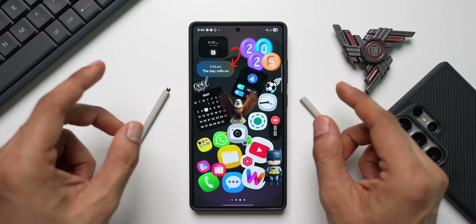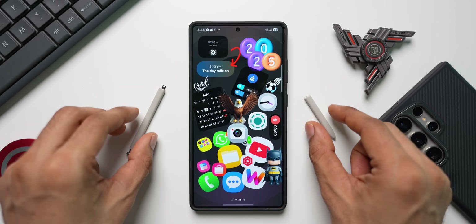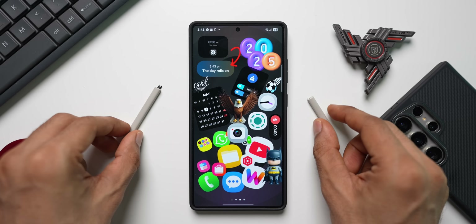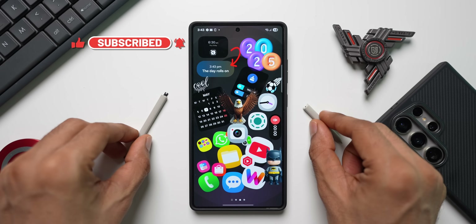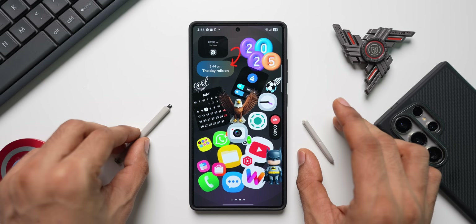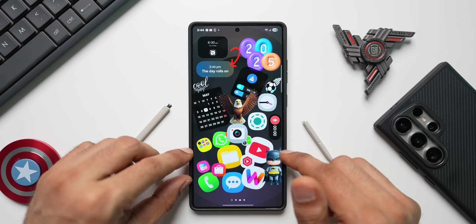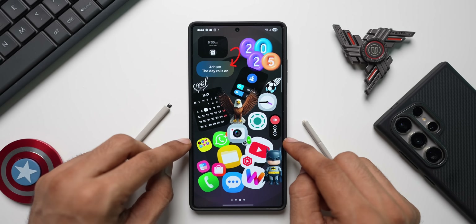I'll let you know the actual cost once I replace it. I checked the S Pen for the S25 series on the Samsung website and app but couldn't find it listed there — it seems you have to go through the store. Also worth noting: S Pens from the S24 Ultra, S23 Ultra, or S22 Ultra will not fit into the S Pen slot on the Galaxy S25 Ultra. They may work on the screen, but they won't sit inside the slot.